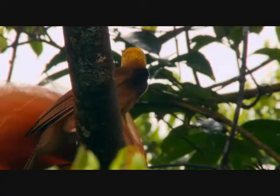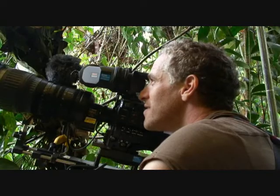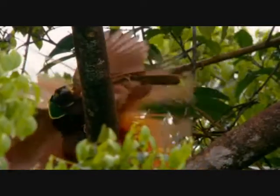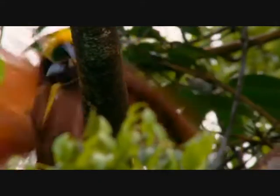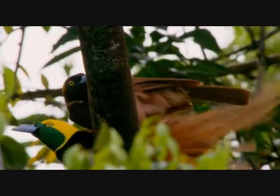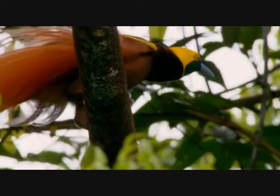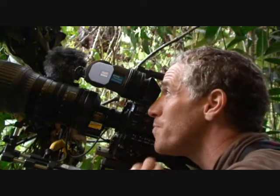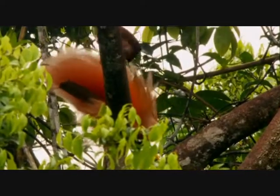It looks as if she's decided who she likes. As one male makes the biggest impression, the second knows he's beaten. I can't believe we've got that. I wonder if he'll actually mate with both in one day. This male's done well — he's won over the second female.